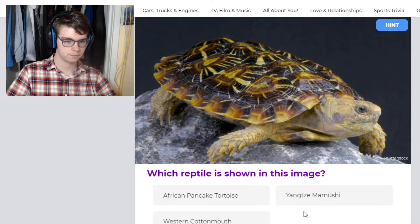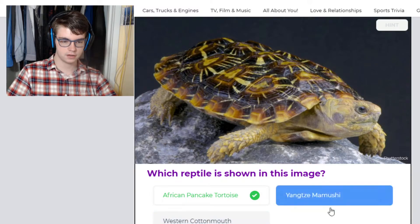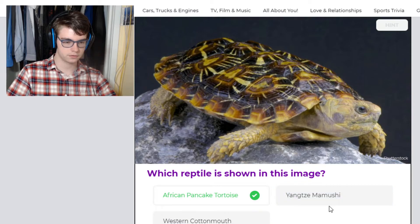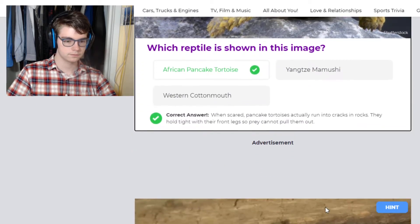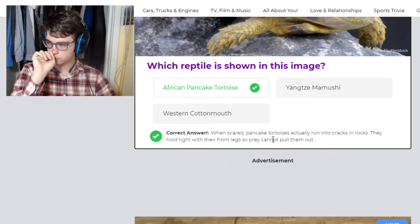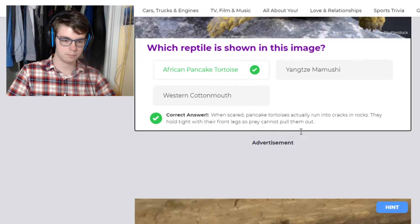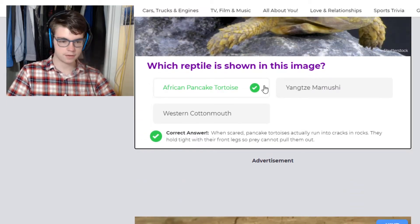This is a pancake tortoise. Pancake tortoises are really cool animals — they have flat shells, and they like to climb and wedge themselves in between rocks. Cottonmouth is a snake. When scared, pancake tortoises run into cracks in rocks and they hold on tight with their front legs so predators can't pull them out.